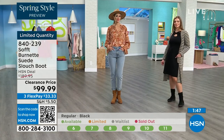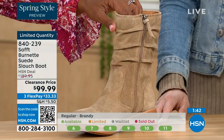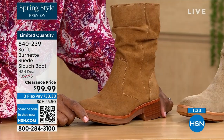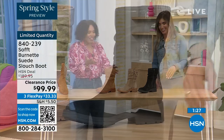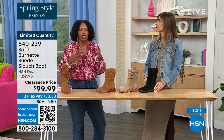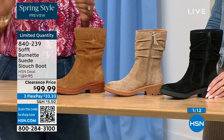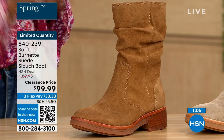Quick update: if you want the barley, the lightest option, there are 30 left. If you want the brandy, there are 40 left. If you want the black, there are 50 left. So you better get on it. They're all beautiful neutrals — it's really just whichever one is right for how you like to dress. The brandy has been selling out all night, so if you've been eyeing it, please go for it.